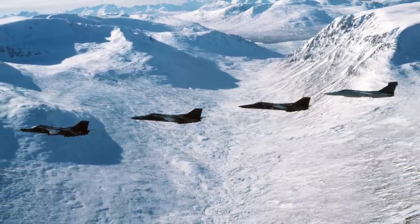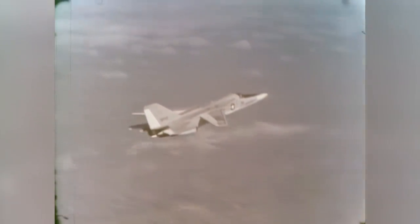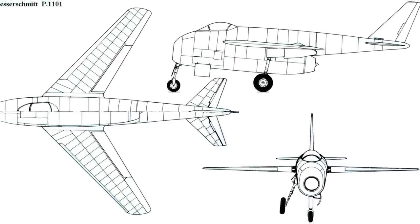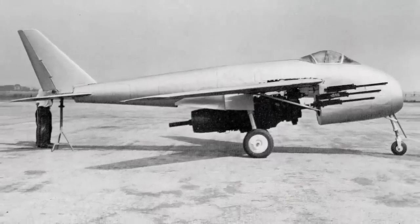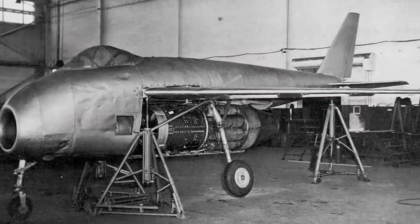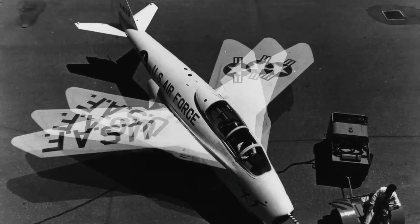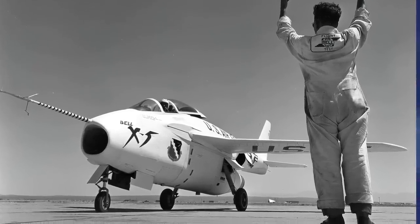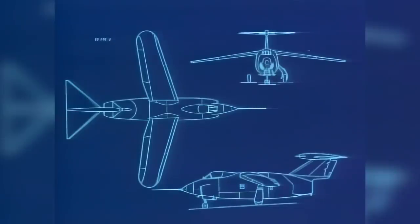The F-111 was the first production aircraft in aviation history to employ variable swing wings. But the story of the swing wing really goes back to the Second World War. Messerschmitt produced several swing wing designs and actually built the V-1101, but it never flew. Much of this design was used in the American Bell X-5, built after the war. This model flew successfully, as did the Grumman Jaguar, although neither plane went into production.